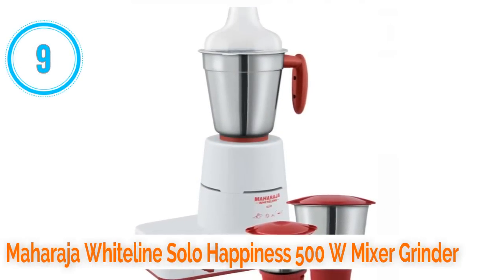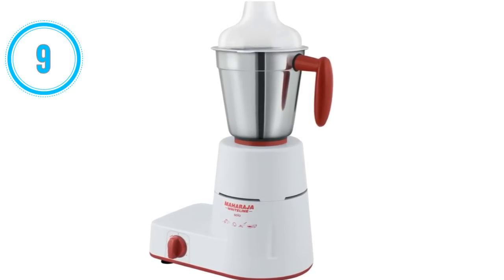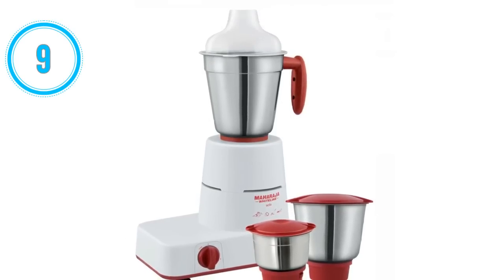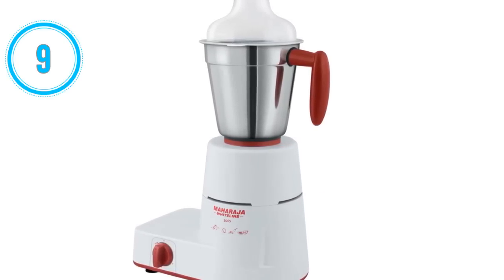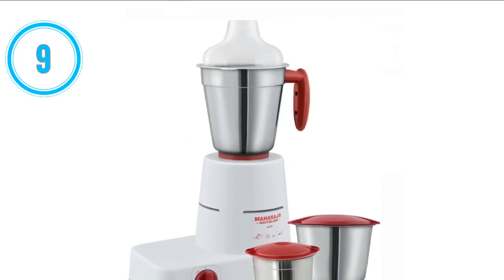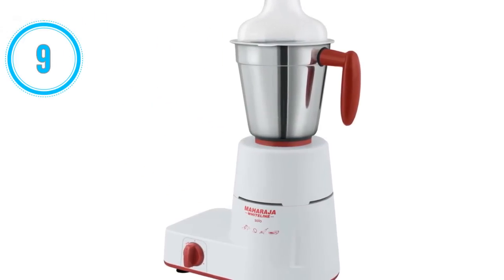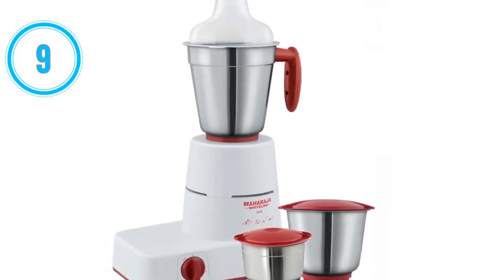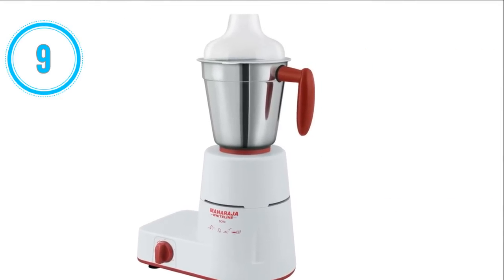Number 9: Maharaja Whiteline Solo Happiness 500W mixer grinder. The Maharaja Whiteline Solo Happiness 500W mixer grinder is the ninth best mixer grinder in India. Its motor power is 500 watts. It comes with three jars: liquidizing jar, grinding jar, and chutney jar. It comes with three speed settings. It is equipped with razor-sharp blades that work effortlessly and make grinding, cutting, chopping, and mincing easy and convenient. It is made using strong polycarbonate and stainless steel known for durable properties. It has a built-in motor protector that prevents overheating. It has one year warranty on product and two years warranty on motor.